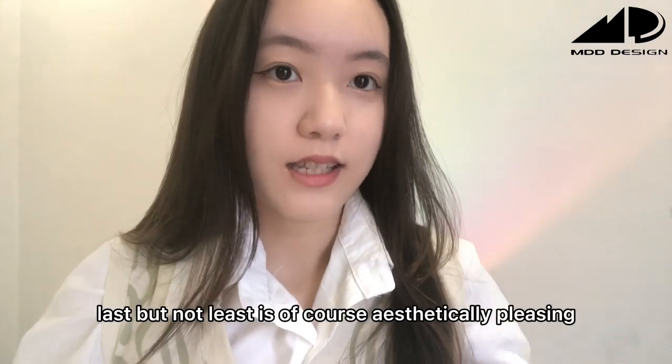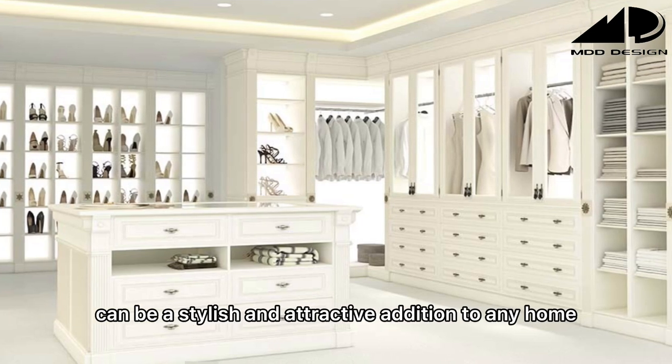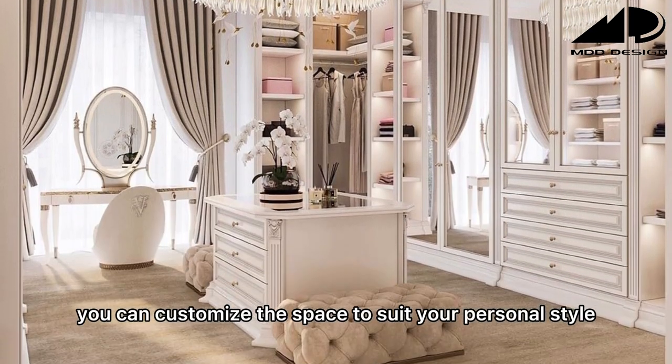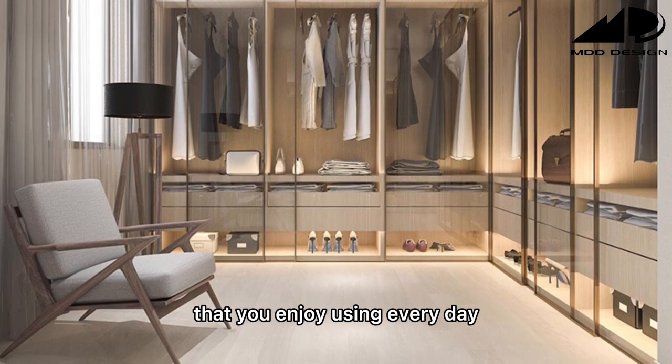Last but not least is aesthetically pleasing. A walk-in wardrobe can be a stylish and attractive addition to any home. You can customize the space to suit your personal style, creating a luxurious and functional dressing room that you enjoy using every day.